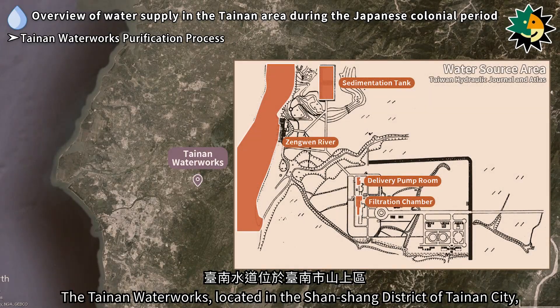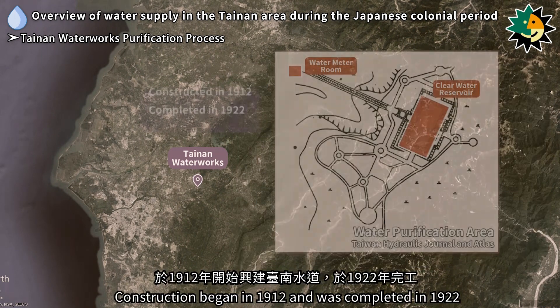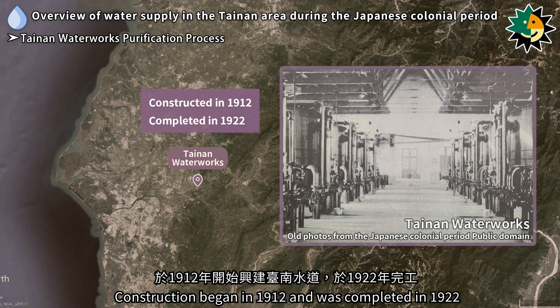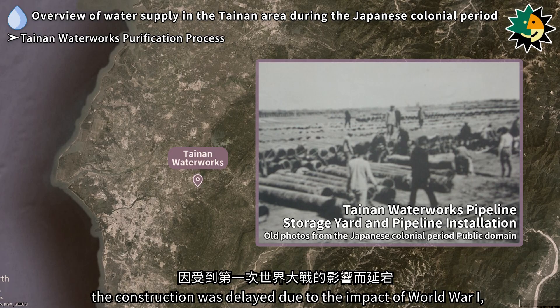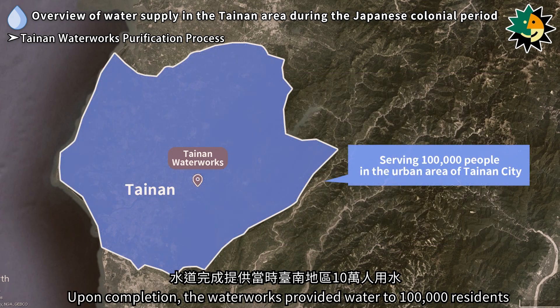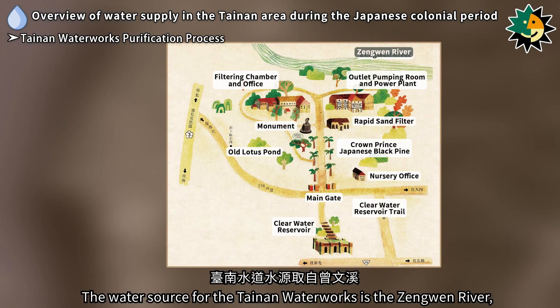The Tainan Waterworks, located in the Shansheng District of Tainan City, was constructed during the Japanese colonial period to provide clean water to residents. Construction began in 1912 and was completed in 1922. Construction was delayed due to the impact of World War One, resulting in a lengthy construction period of 10 years. Upon completion, the waterworks provided water to 100,000 residents in the Tainan area.